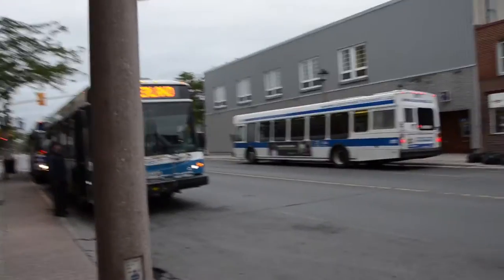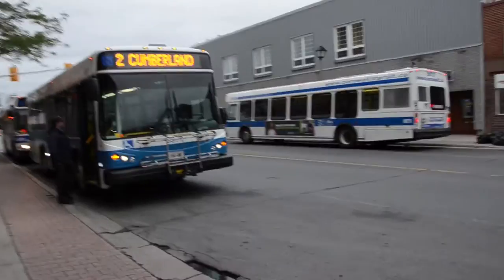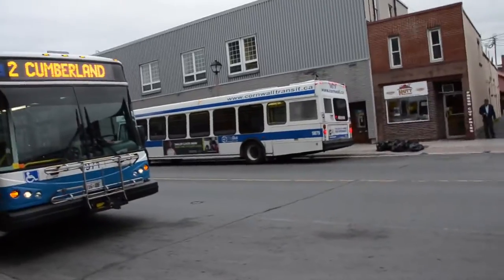The most interesting thing here in this line-up — besides these little buses here — their El Dorado Easy Riders are not great at all.